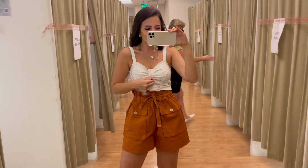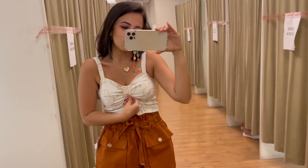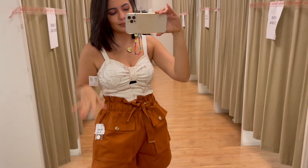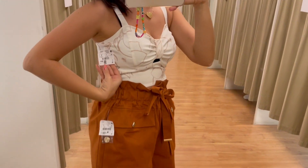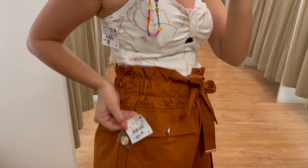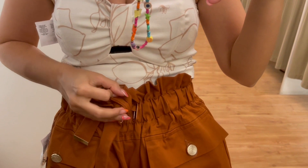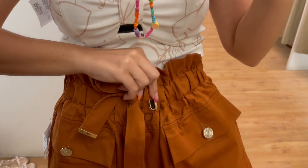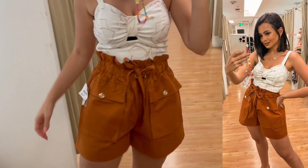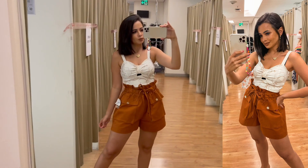Agora o meu lookinho: eu coloquei esse cropped, só que tô de sutiã preto por baixo — deveria ser um da cor da pele. Mas olha como está lindo! O cropped tá R$99,00, tamanho PP. O short ficou bem grande — ele é R$159,90, tamanho M, eu pegaria um PP ou até mesmo P. Aqui na frente ele amarra, tem essas fivelas e detalhes em dourado. As ponteiras também com dois bolsões na frente. Acho que o PP ficaria lindo — ele é mais coxa.